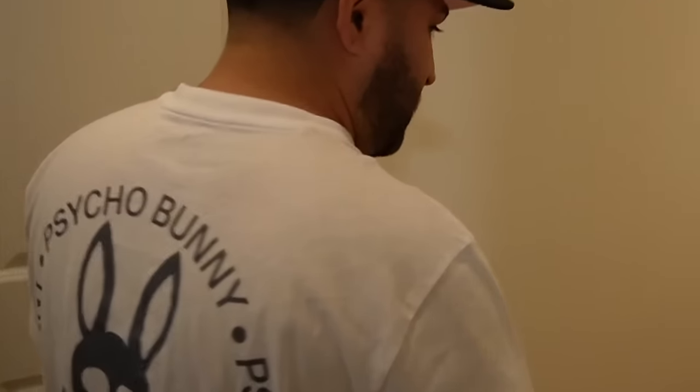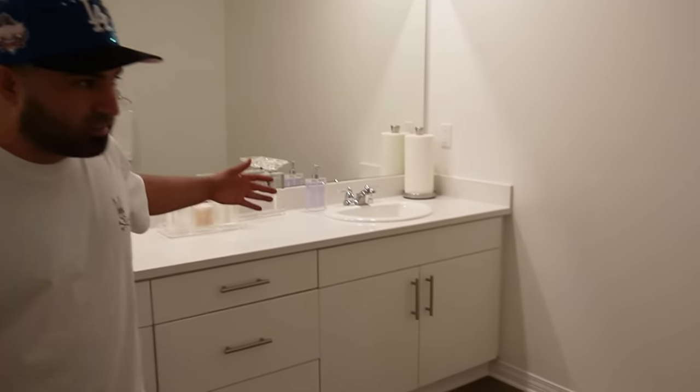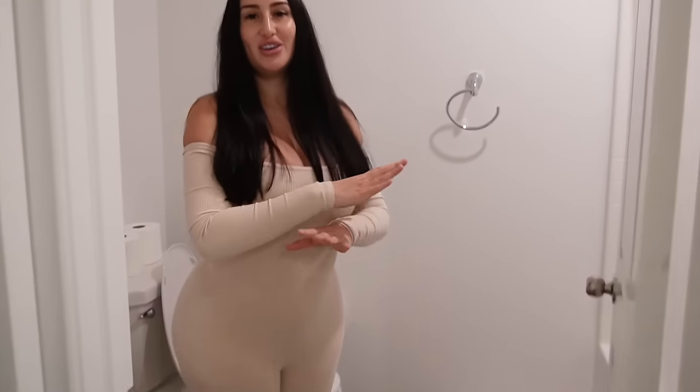Now we're coming to another bathroom upstairs — it's really big and spacious. I'm going to put a sleek table in here with some decoration, towels, and extra essentials. It looks a little empty right now. There's the toilet, and a tub for the kids. I'll be putting floating shelves and maybe a big vase here, but there are other parts of the house I want to get to first.